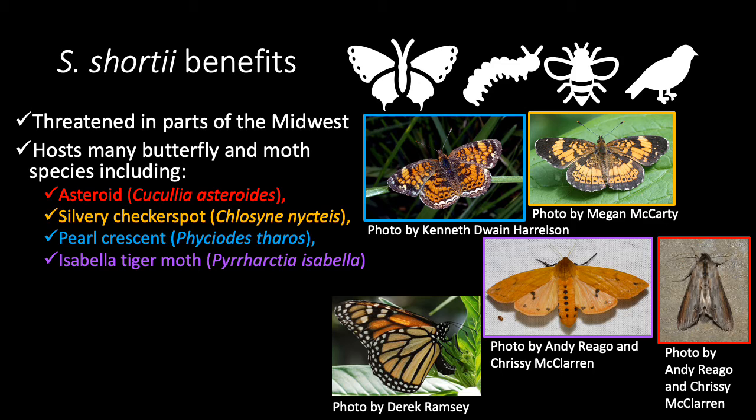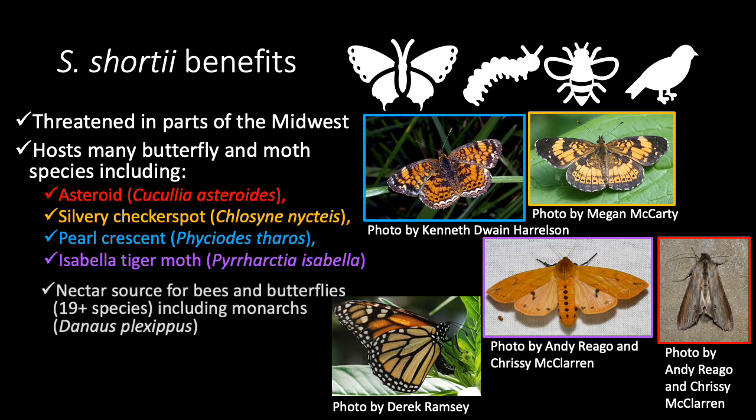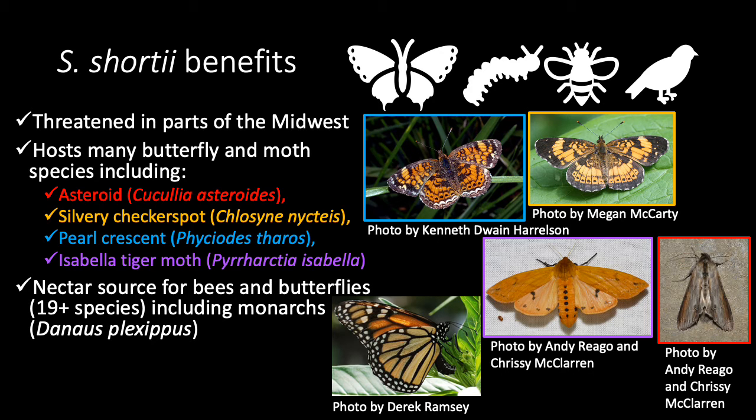It also hosts a plethora of butterfly and moth species, including those pictured to the right. Because of its late blooming, nectar from the flowers feeds bees and many butterflies — over 19 species, including monarch butterflies. And at the end of the season, birds will eat the seeds.